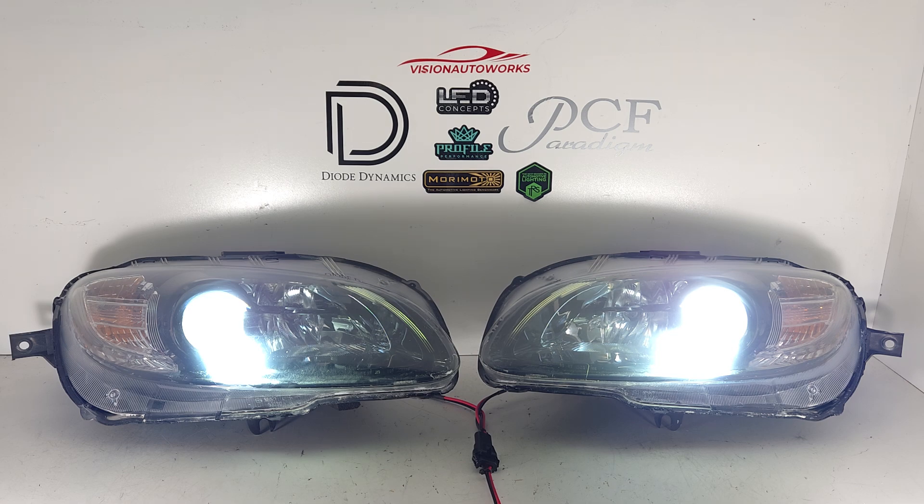These OEM headlights he supplied us — they're in okay shape. I would say the lenses are probably in 5 out of 10 condition. Unfortunately, he didn't go for any restoration or lens replacement.